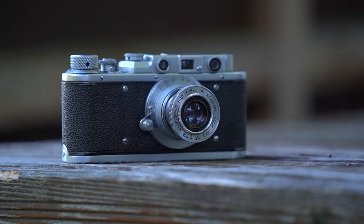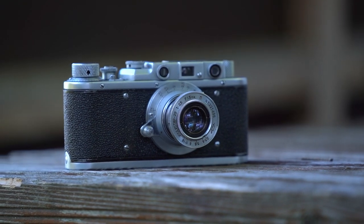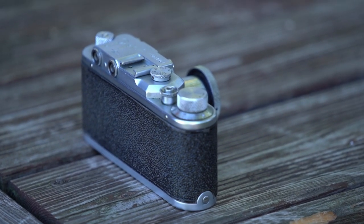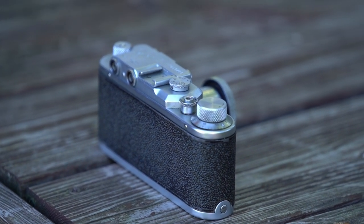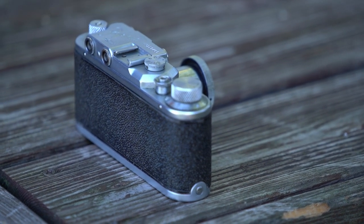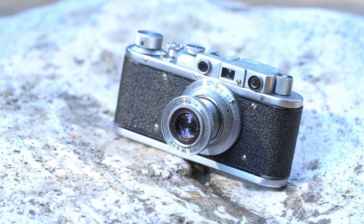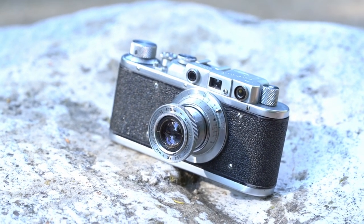The Zorki 1 is a very close copy of the Leica 2 Barnack models and was built between 1949 and 1956. The Zorki 1 had several iterations in these years. A link to a very detailed German-language page is in the description. Because it is such a close copy to the Leica 2, it has definitely the Leica look. It is a really beautiful camera which has a little something when held in one's hand. It feels definitely very sturdy.